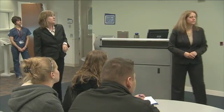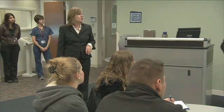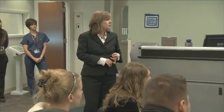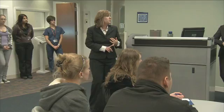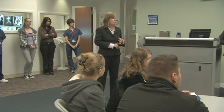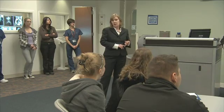Starting salary after you get out of the two-year program is somewhere between $40,000 and $45,000 a year. Our program is accredited through the Higher Learning Commission and the Joint Review Committee on Radiologic Technology, which means when you graduate you are able to sit for the national board exam.